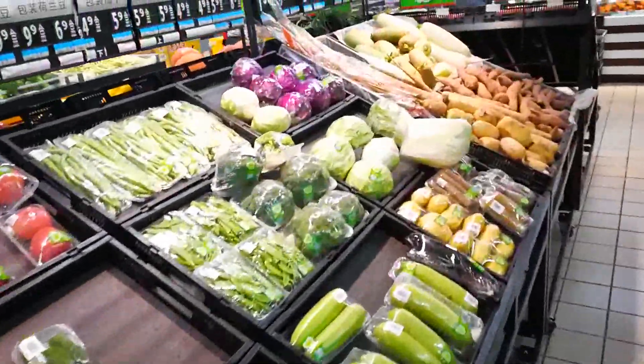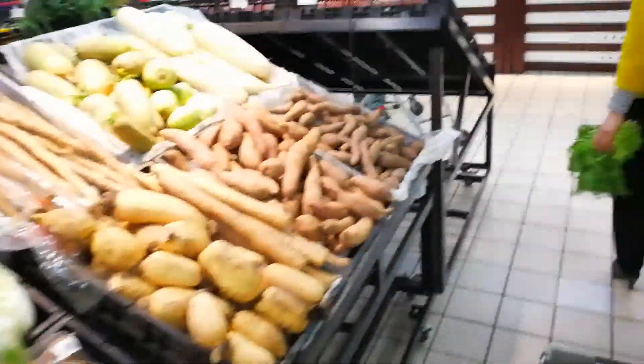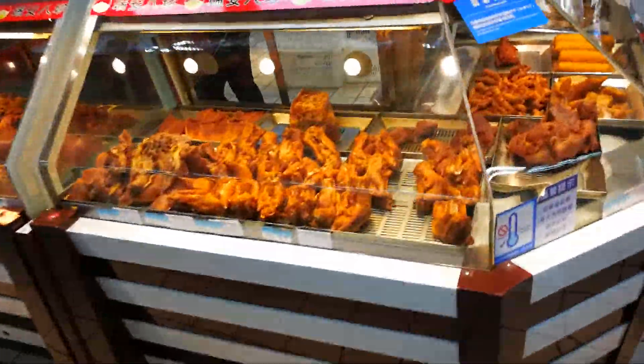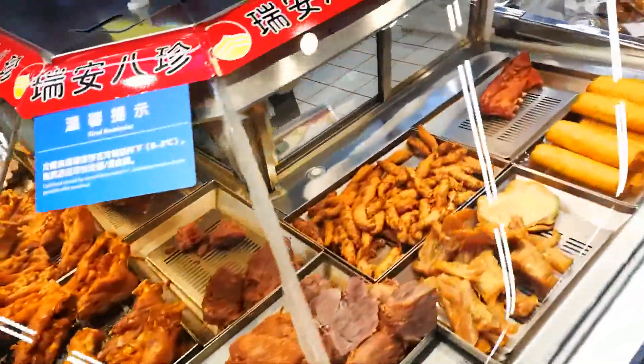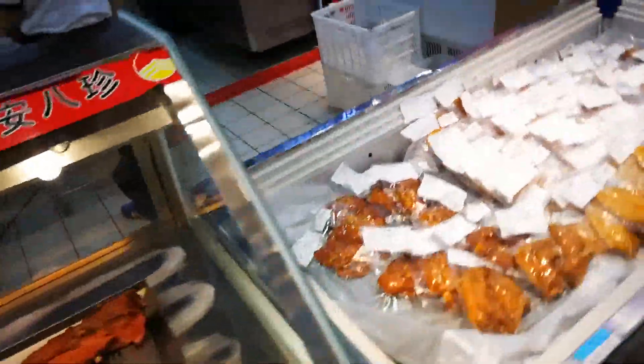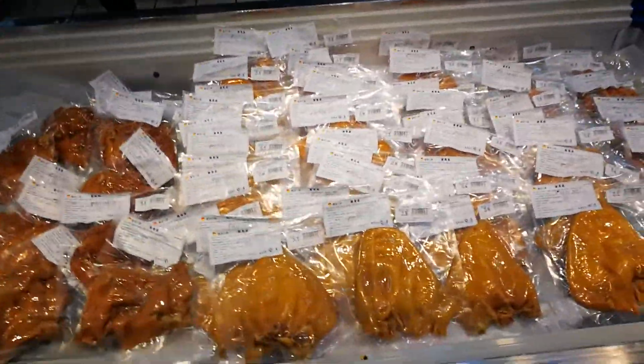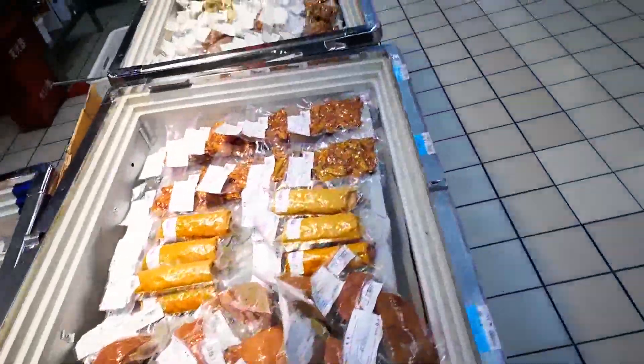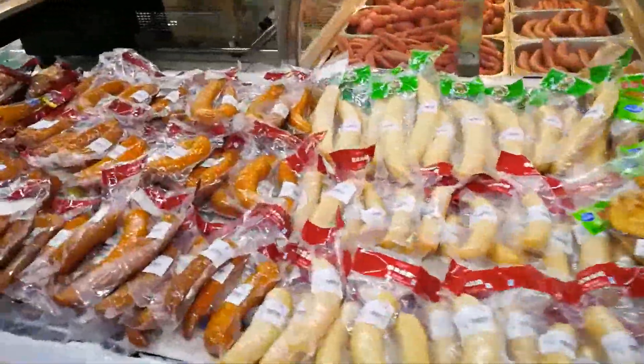Vegetables are vegetables, whatever. But the rest of it is quite different from American Walmart. All these cooked foods — got pork feet and all this other pork stuff. Pork ears, livers, et cetera. Sausages.